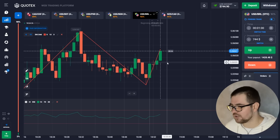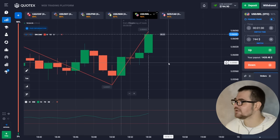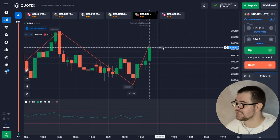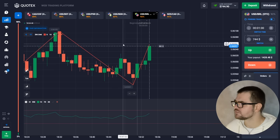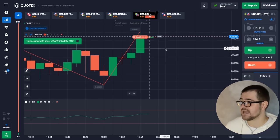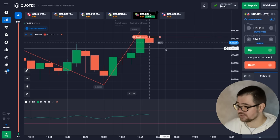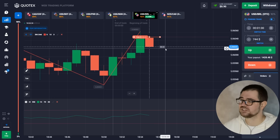Today we're starting with a pretty good amount already — $744.90. We're gonna make a put option for $744 for one minute. I think the market is going up but there is a pin bar there, which can indicate a pullback.